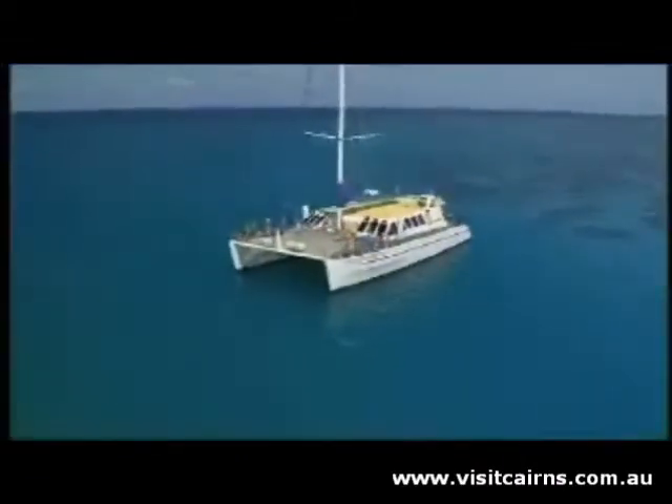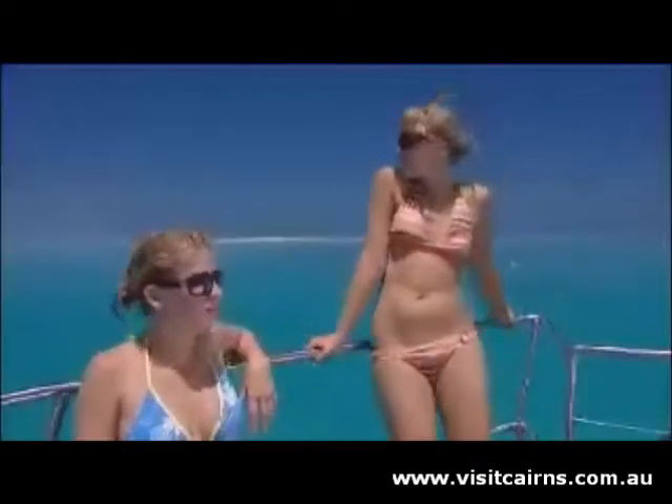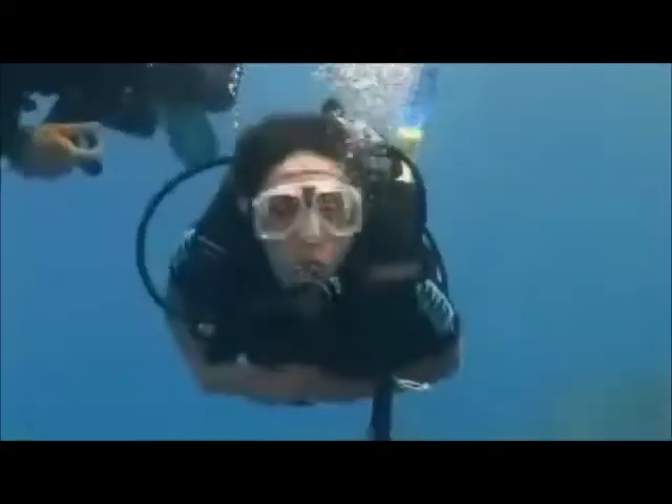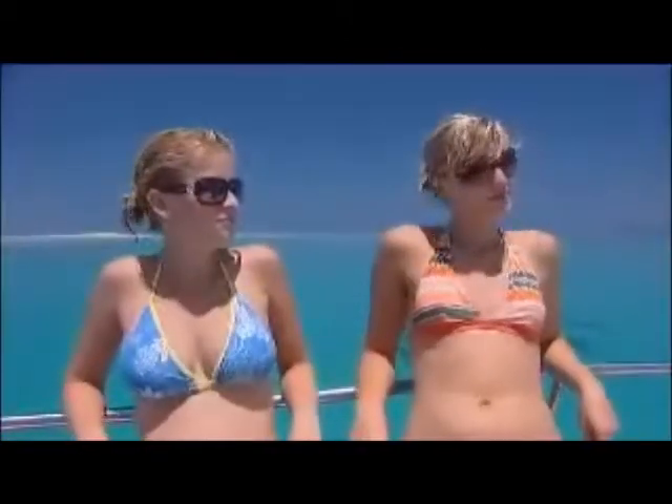During lunch, you will sail to your second destination of the day, Apollo Cay. With its protected shallow waters, it's the perfect setting to swim, snorkel, dive, or just relax. You can do as little or as much as you please.